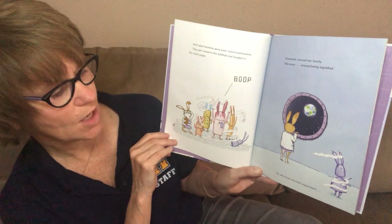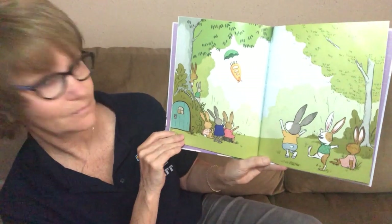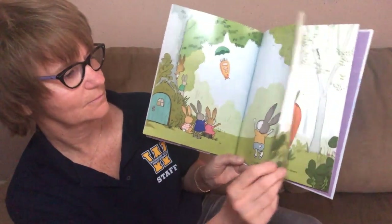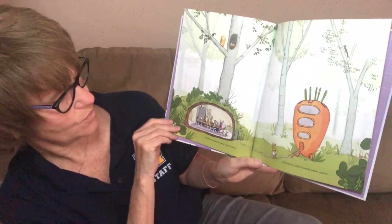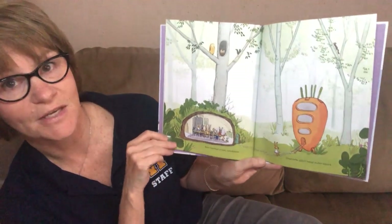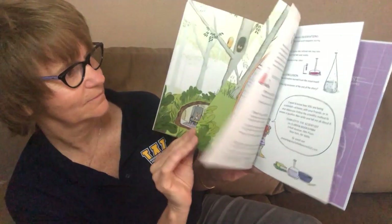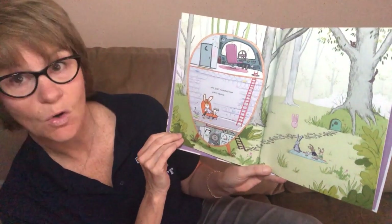She tried one last experiment, and reached a new conclusion. Charlotte didn't need outer space. She just needed her own space.